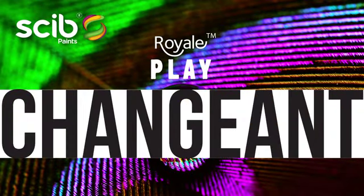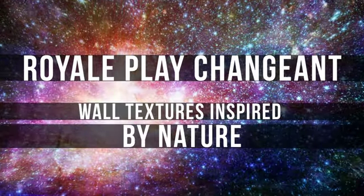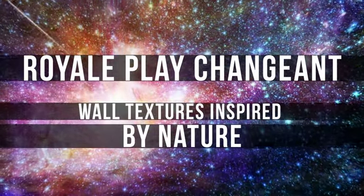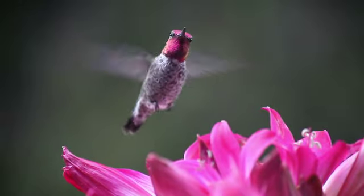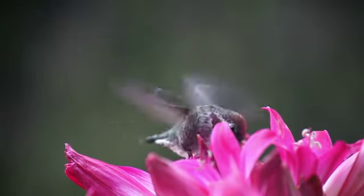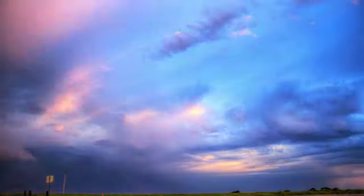Until recently, changeable rainbow hues have remained exclusive to nature. Not anymore. Introducing the new Shenzhen from Skip Paints Royale Play, bringing innovative, nature-inspired, color-shifting flakes to your walls and giving you access to a full spectacle of colors.